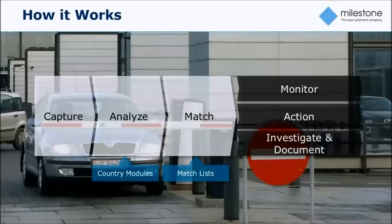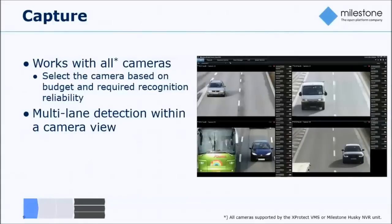We can use that knowledge at various consumption levels. It could be a matter of showing information to operators or security officers, or it could trigger automatic actions such as opening gates, or it could be used for investigation and reporting. There are a number of use cases on the consumption side of this application. Let's dive into some of those areas in more detail.